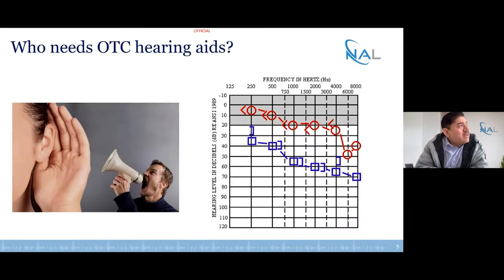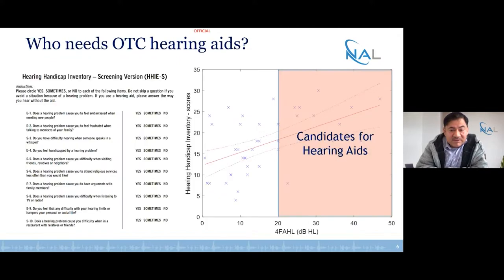Who needs OTC hearing aids? The obvious group are those with some degree of hearing loss. When you reach the 20 dB hearing loss criteria and need some sort of application, you may qualify for or be recommended to wear a hearing aid to resolve your audibility issues. But the problem is bigger than that, and let me illustrate that with this figure.